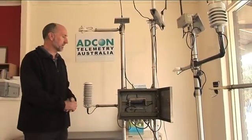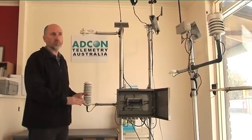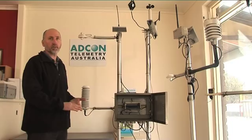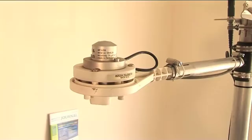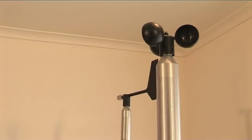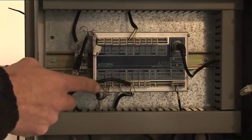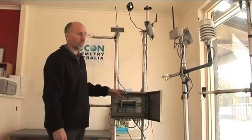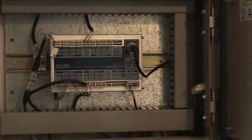Here is an automatic weather station. It gets used not just to provide climate information to the growers but also to provide reference information on how much water their crops should use. This unit's got temperature and relative humidity sensors, solar radiation sensor, wind speed and wind direction sensor. Inside the box is a radio-based data logger that reads the sensors and then transmits the information via radio back to the base station.